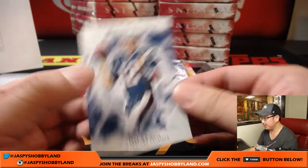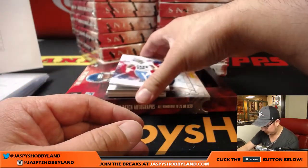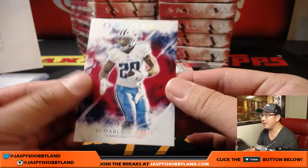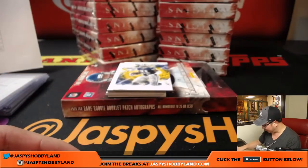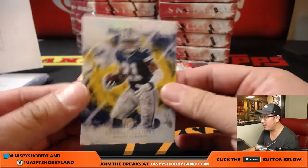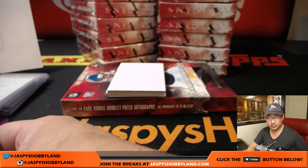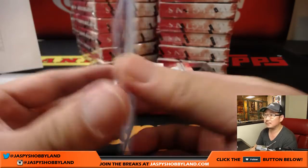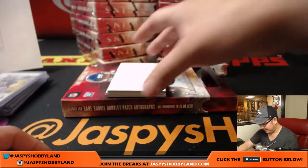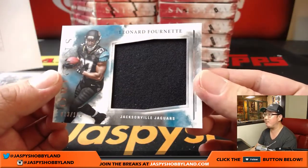Next box. Tom Brady. Antonio Gates. 43 out of 299 — DeMarco Murray for the Texans. That goes to Adam Wilson. 5 out of 10 Ezekiel Elliott — nice one for the Cowboys, that'll be for John Parker. You're welcome, Ellie. Leonard Fournette is your jumbo patch, 13 out of 199 for the Jaguars — that'll be for Evan McKay.